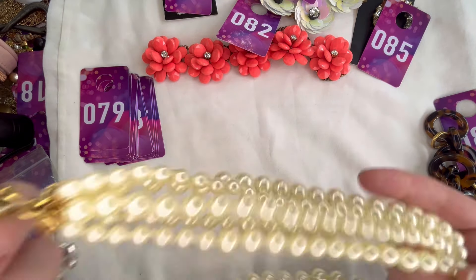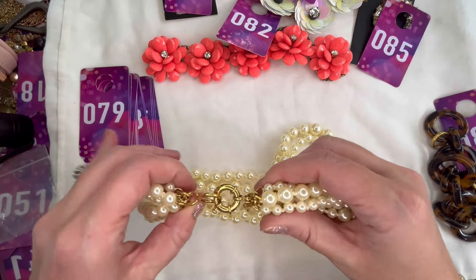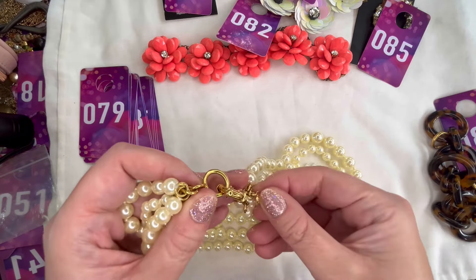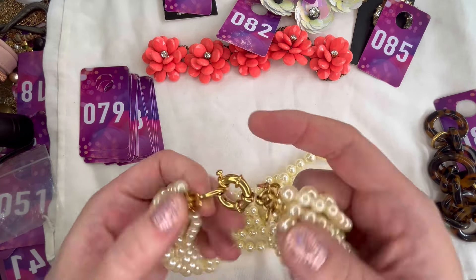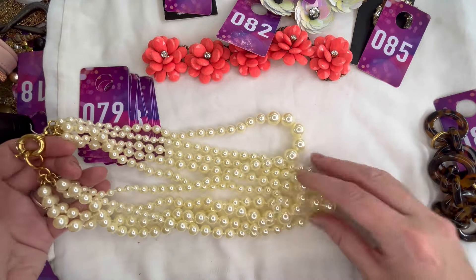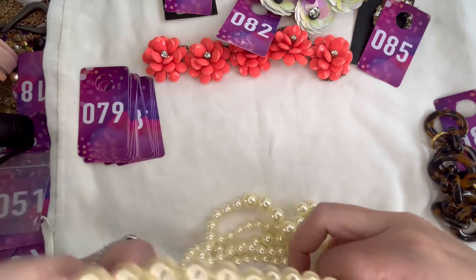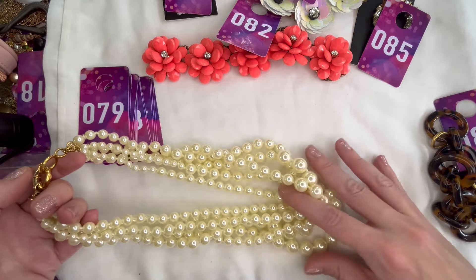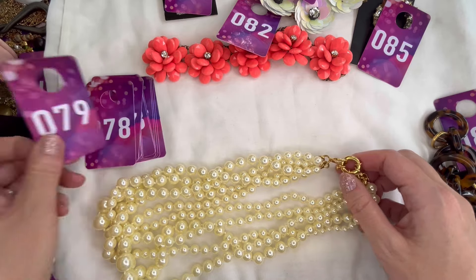Next up I have a gorgeous multi-strand faux pearl necklace with a huge señorita clasp — marked J.Crew. I think this one is probably in new condition, it still has a little string on it. Really pretty faux pearls in a cream color. We'll do fifteen dollars on the faux pearls — really nice condition — and that will be number 79.